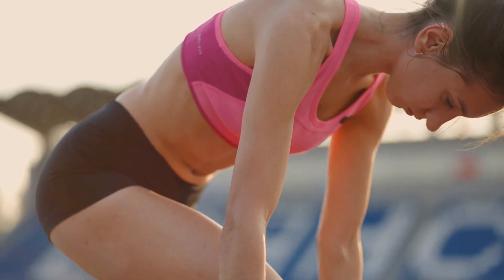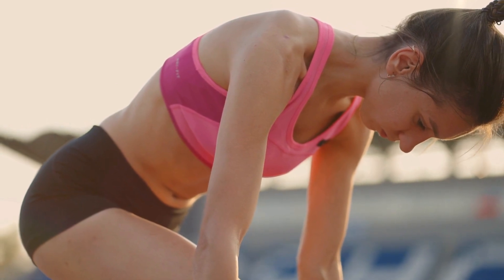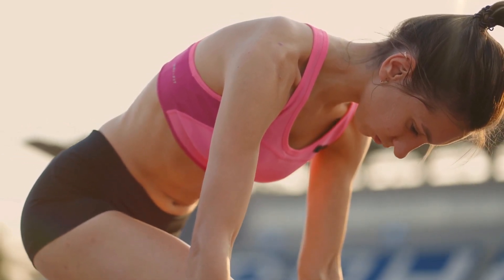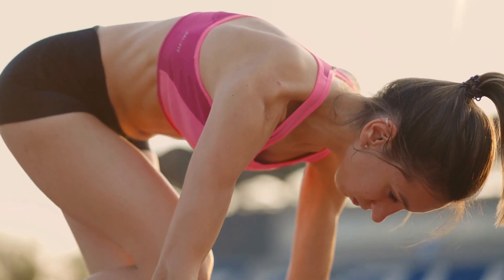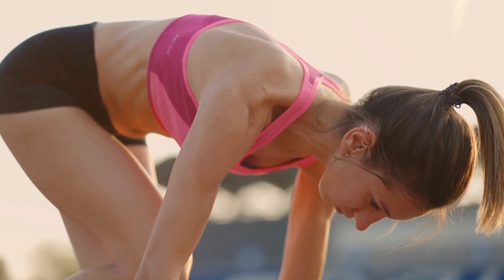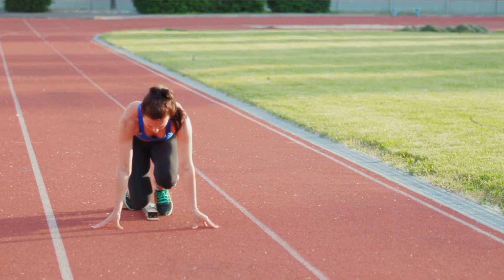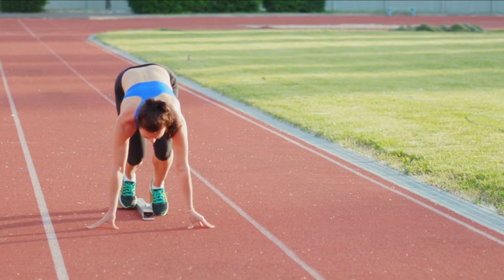Now that you know the secrets of training slow twitch and fast twitch fibers, let's put it all together and create the ultimate muscle training routine. It's crucial to balance both types of training to unlock your full potential. Our muscles are a team and they work best when they're all strong and coordinated. Mixing activities like jogging, cycling, and yoga with high intensity workouts and sports will give you a well-rounded training experience.